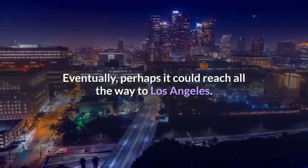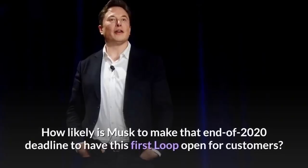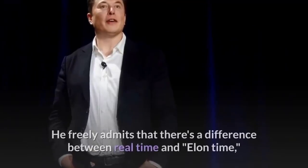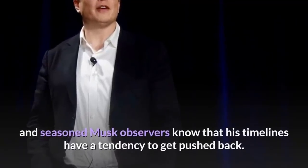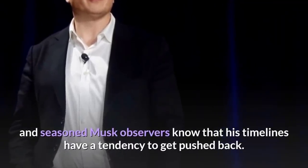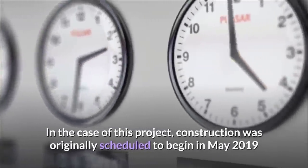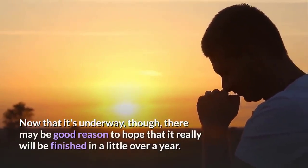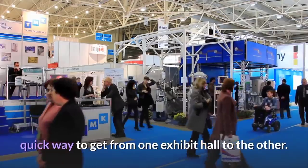Eventually, perhaps the system could reach all the way to Los Angeles, which by then might have its own loop system. Musk freely admits that there's a difference between real time and Elon time, and seasoned Musk observers know that his timelines have a tendency to get pushed back. In the case of this project, construction was originally scheduled to begin in May 2019 but instead began in November. Now that it's underway, there may be good reason to hope that it really will be finished in a little over a year, and that those attending CES 2021 will have a really quick way to get from one exhibit hall to the other.